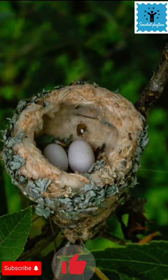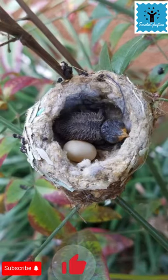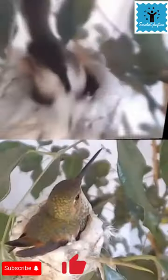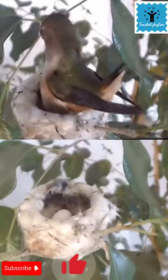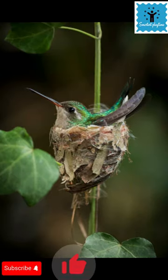This cute spongy nest is built by a very tiny and beautiful bird — the hummingbird. Hummingbirds build velvety, compact, cup-shaped nests with spongy floors and elastic sides which stretch as the young grow.